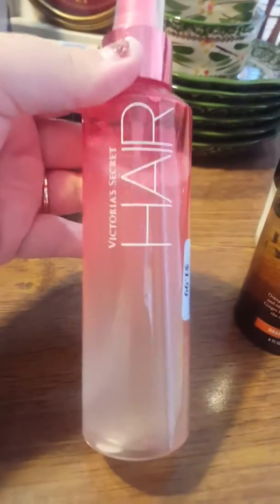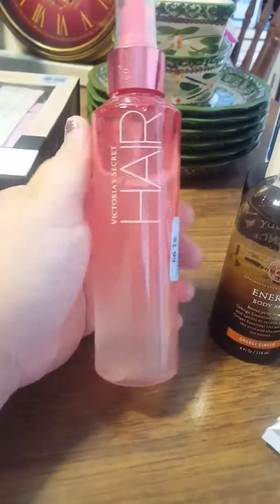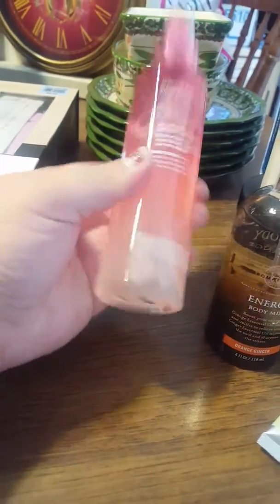This is Victoria's Secret Hair Beach Hair Wave Spray. I picked this up because it's almost full, it still has the cap, and it's only $1.99. In the store this is probably worth at least $20.00.